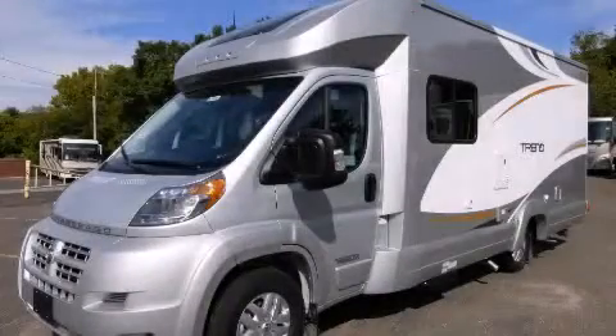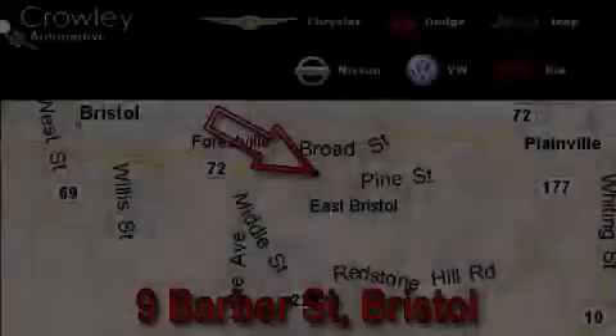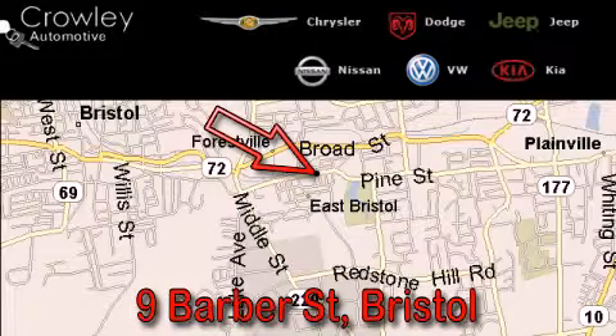Stop by today and test drive this vehicle for yourself. Thank you for your interest in the vehicle. Please visit our website at CrowleyAuto.com for more information. We want to earn your business with hard work and integrity, and remember, if you have a problem, King Crowley wants to know about it.